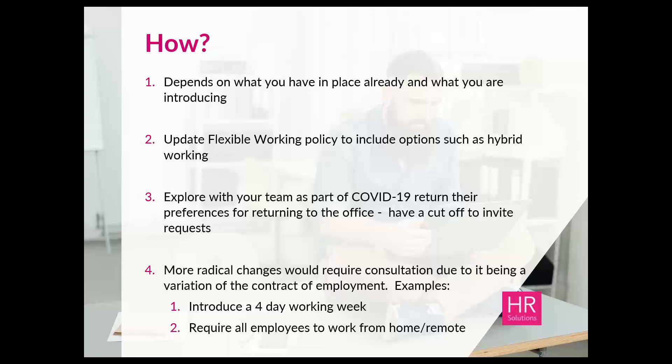Another approach — perhaps if most of your team are still off-site following COVID — is to use discussions about returning to the workplace and a 'new normal' as a moment to explore with your team their preferences and jointly agree any changes on a permanent basis. This could all form part of your return-to-work discussions. For businesses looking to undertake more radical change — such as going 100% remote or moving to a four-day working week company-wide — this would require a full and proper consultation as you're looking at variation of the contract of employment.